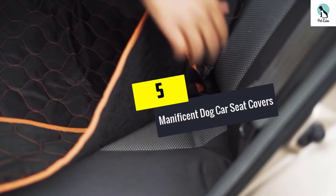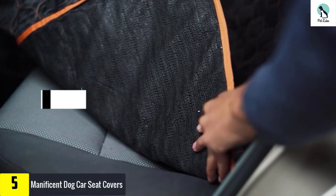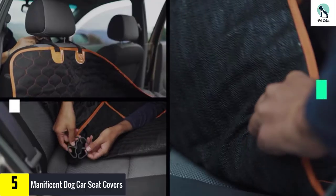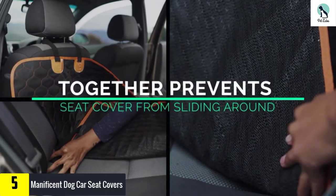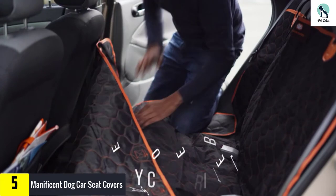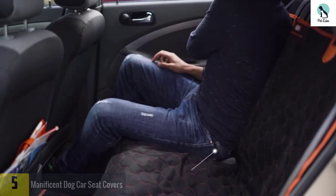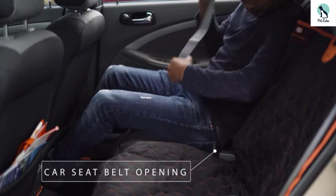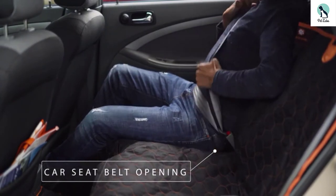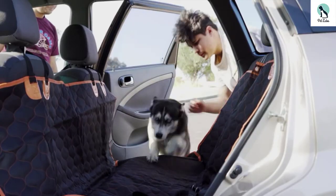Starting at number five, we have the Magnificent dog car seat cover. Get the ultimate protection for your vehicle with this top-rated dog seat cover. With dimensions measuring 54 by 58 inches, you can cover your entire back seat with ease. Plus, you get small side flaps to protect your doors. This seat cover is made from waterproof materials and given four layers to protect your seat.